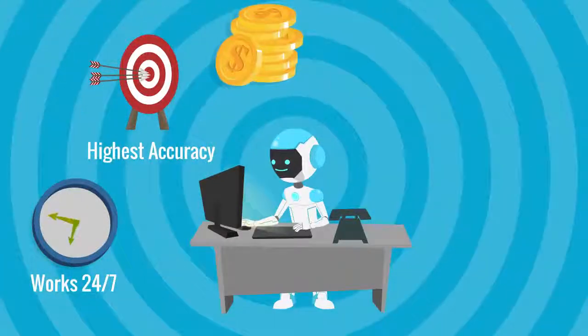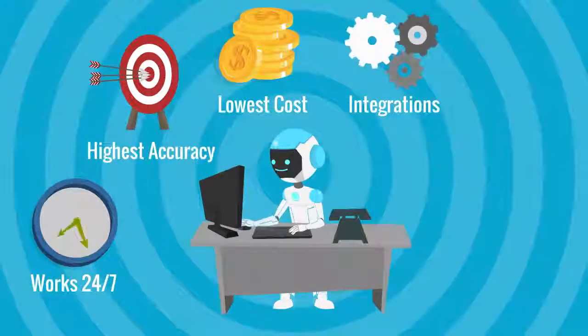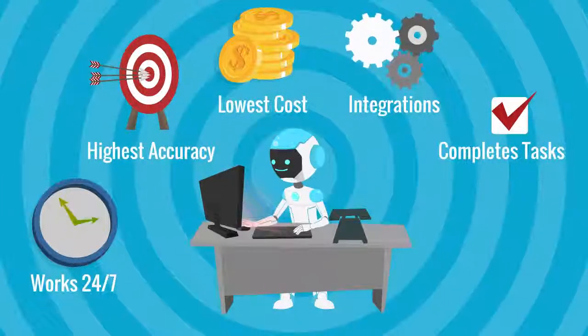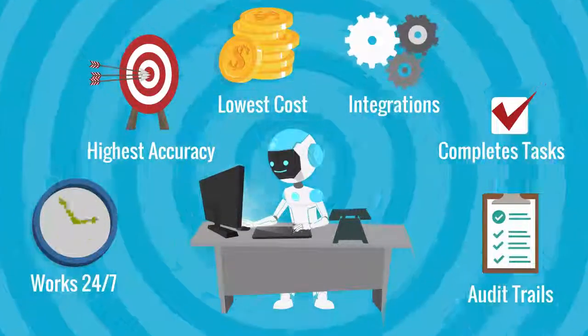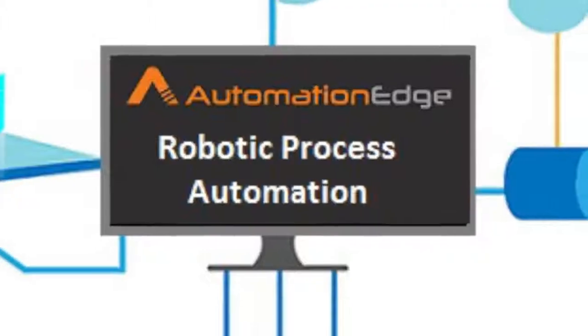The Automation Edge robots work 24 by 7 for you, with highest accuracy at lowest cost and without involving any need to access backend systems. They can complete tasks by themselves or finish one initiated by humans. It also generates full audit trails for each process to help you achieve process compliance and reduce risk.